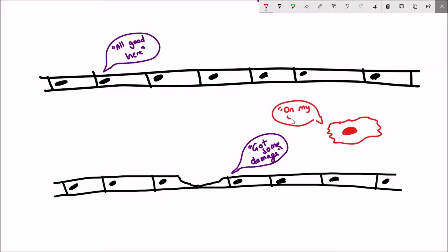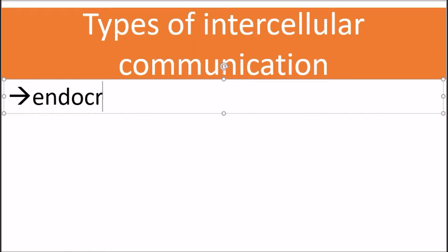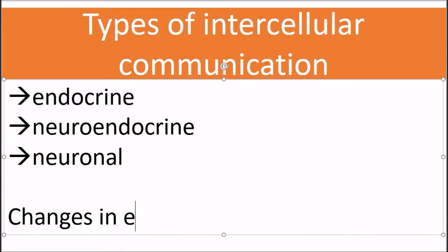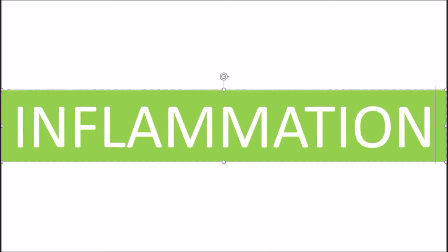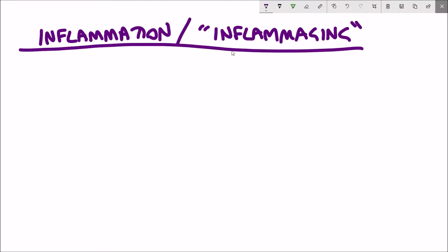So how do cells communicate with each other? There are three different types of intercellular communication: endocrine, neuroendocrine, and neuronal signalling. An example of neurohormonal signalling includes the insulin IGF-1 signalling axis, which we looked at before in nutrient signalling. The hot topic in terms of intercellular signalling at the moment in ageing is inflammation and the increase of inflammatory responses during the ageing process.